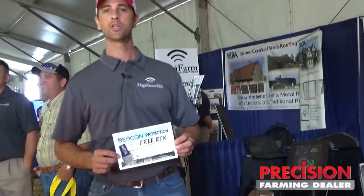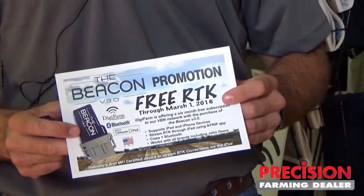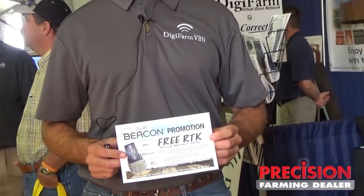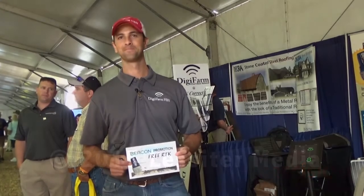We're excited to support this product throughout the entire network. We have a special offer going right now with the purchase of a Beacon — with this flyer here, you can actually run free on the Digifarm network anywhere inside the network until March 1st. That offer comes with the purchase of a Beacon, and I think it provides an opportunity for farmers to jump in, get a taste of what they can expect this fall, and help them prepare for spring planting. We'll see you next time.